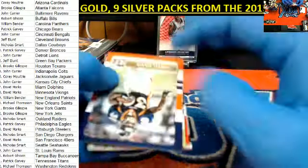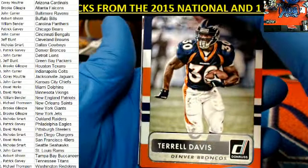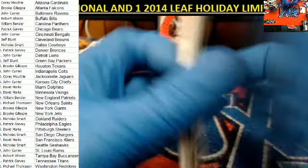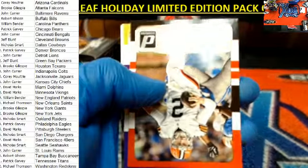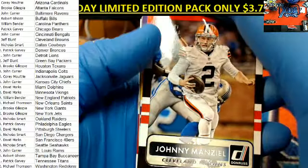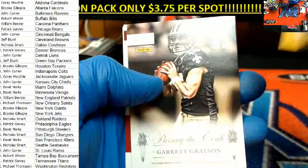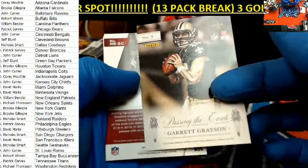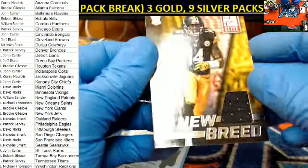All right, what do we got? Last one. Terrell Davis. Brian Urlacher. There is a Robert Quinn. Clay Matthews. Johnny Football — he did not get the start today. McCown got it. Mike Wallace — how'd that work out? Passing the torch: Drew Brees to Garrett Grayson. And here we have our last hit.